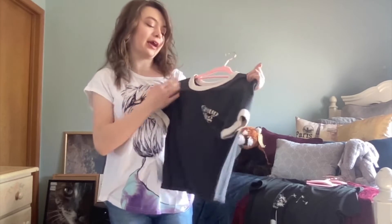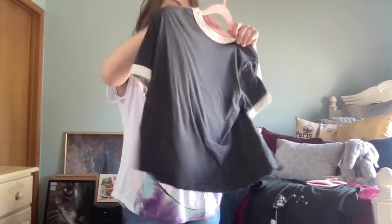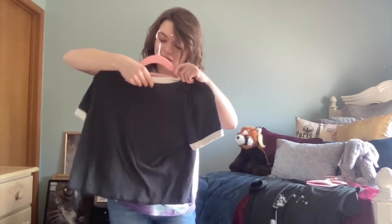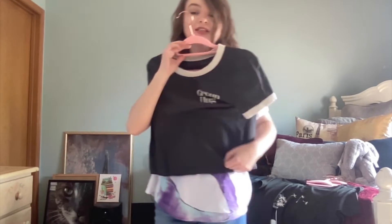This one is a cute crop top from JC Penney and it says 'Group Hug' on it. The brand is Arizona and it is in a size small relaxed fit. I would probably wear this under like a sweatshirt or something cute like that.